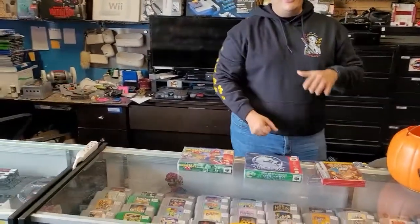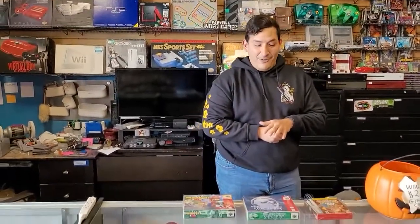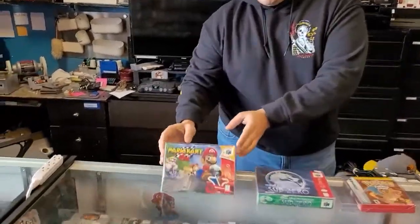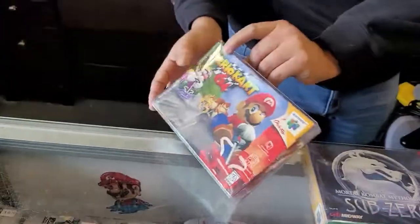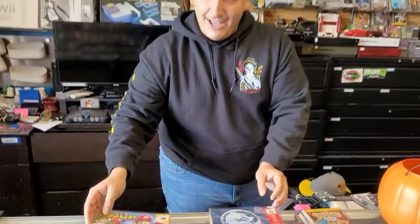Now we're gonna go on to a couple of trades that we got in. This is some sealed stuff — it's not even comfortable to hold some of this. We got in a Mario Kart 64, this is completely sealed, all intact with a tab on it. We've still got the original tab and everything — that guy's in great condition.